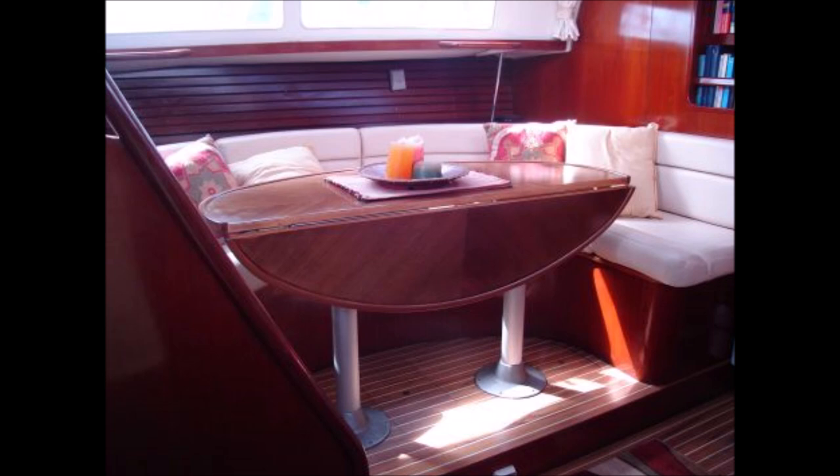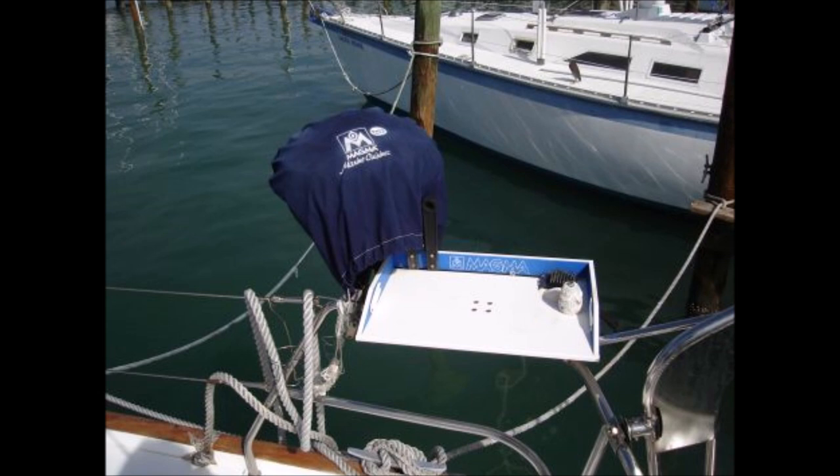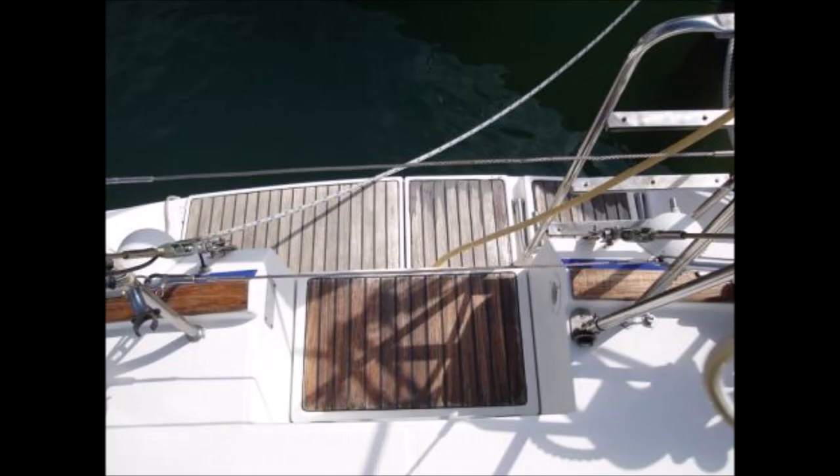The Enchantress is a Bruce Farr-designed center cockpit with three staterooms, built in France. Due to life events, she has been restricted to dockside living for the last two to three years. She is a world-class cruiser — her first trip was from France to the Bahamas, then through the Panama Canal to San Diego, back through the Canal into South America, and eventually through the Caribbean to Florida.